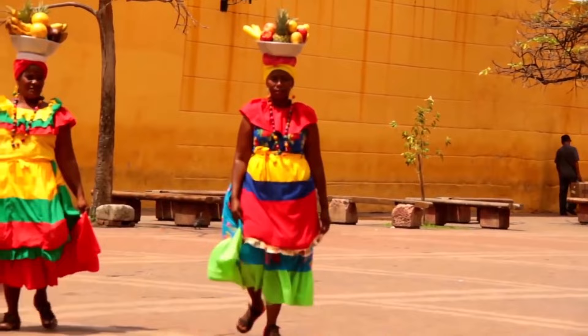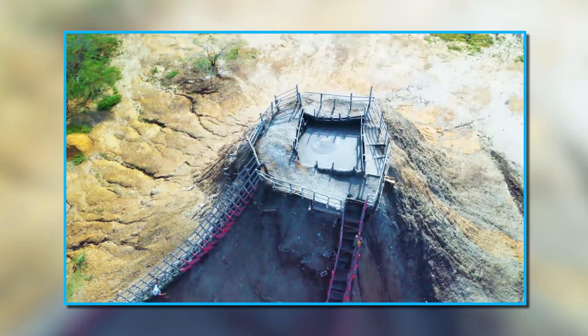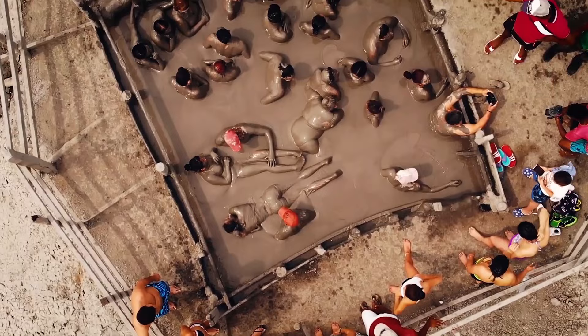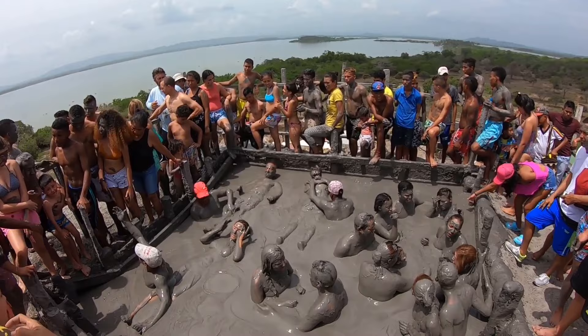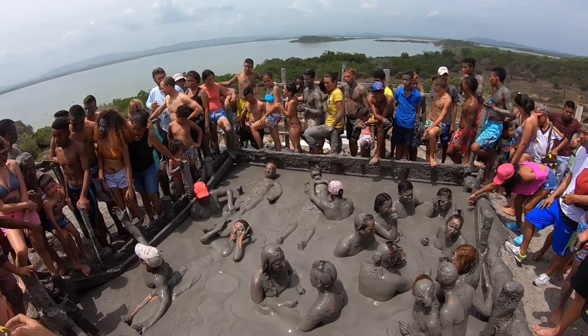7. Day trip to the Magic Mud Volcano. Located just outside of the city, El Totumo is a unique natural attraction that offers a one-of-a-kind experience. El Totumo is a small crater lake filled with warm therapeutic mud said to have healing properties, believed to help ease conditions ranging from arthritis to skin conditions. Visitors can immerse themselves in the warm, soothing mud, allowing it to work its magic on their skin and muscles.